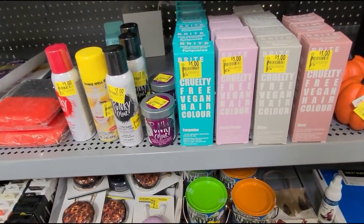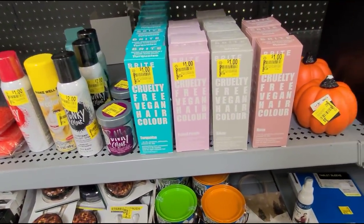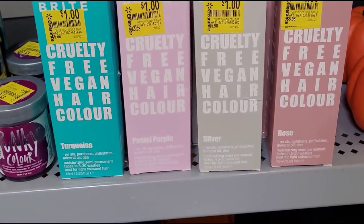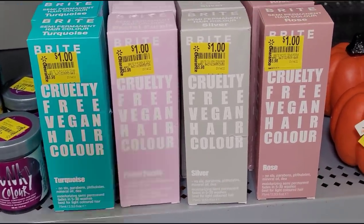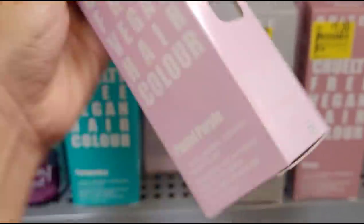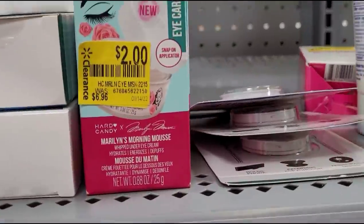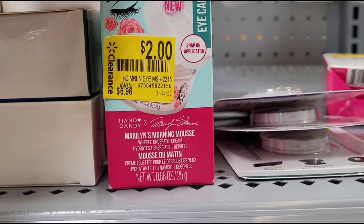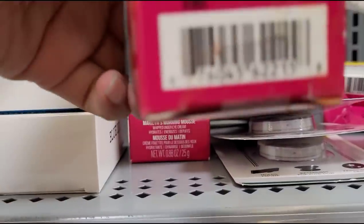These deals are so crazy — look at all these for one dollar, these are her colors. Let me give you one of the barcodes here. And they have this one here for two dollars — it's an eye care, it's an eye cream.